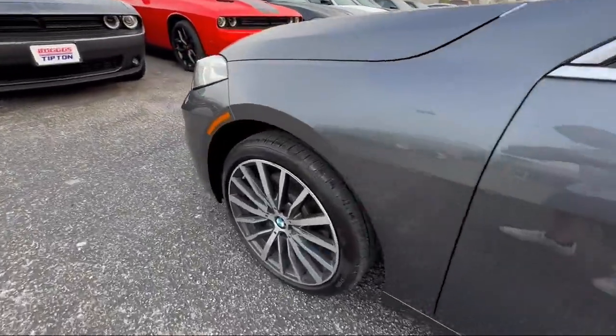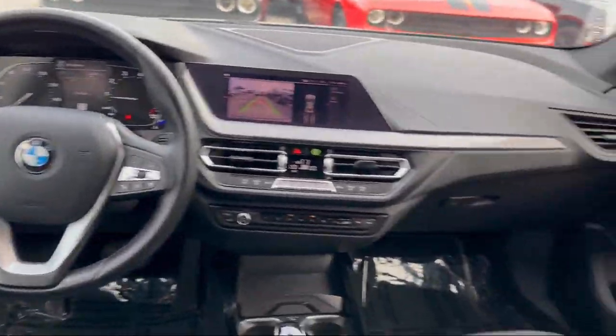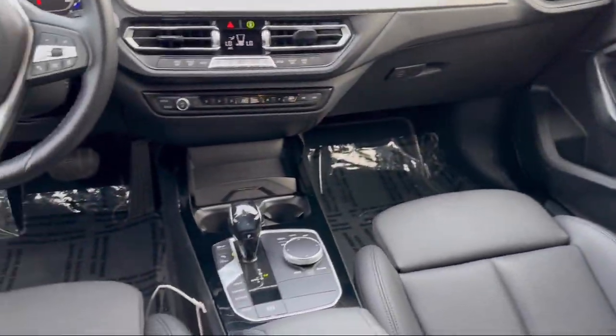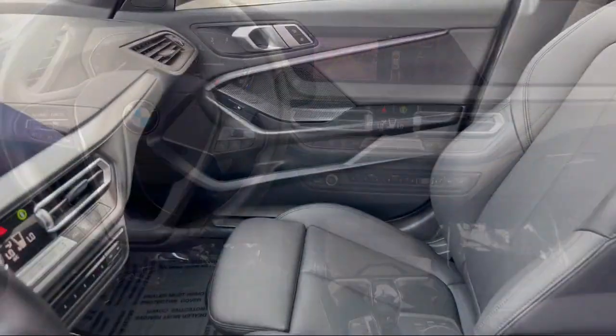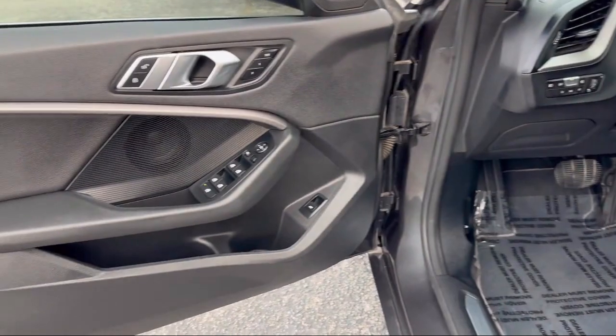It also features Rain Sensitive Windshield Wipers, Auto High Beam Headlamp Control, AM-FM Sirius XM Radio, Comfort Assist Keyless Entry, and BMW Teleservices, and has less than 25,000 miles on the odometer.